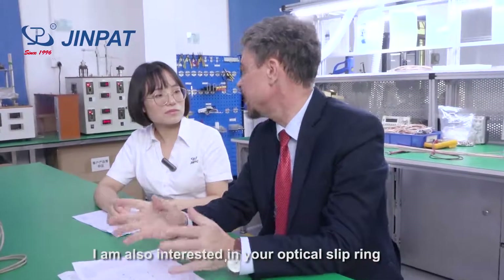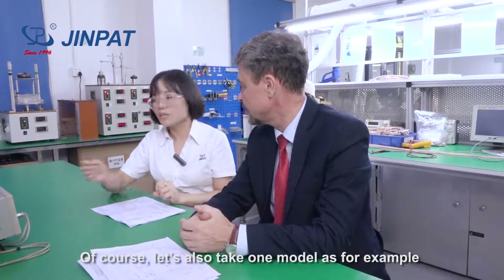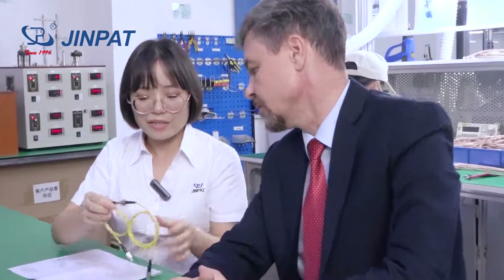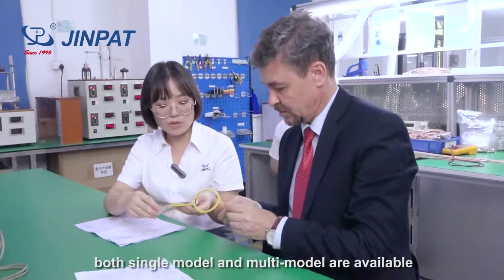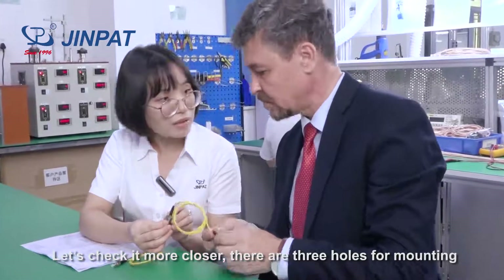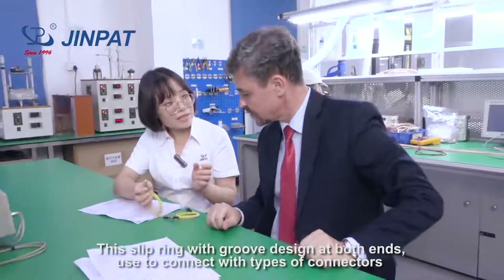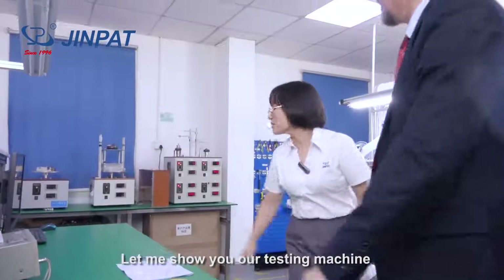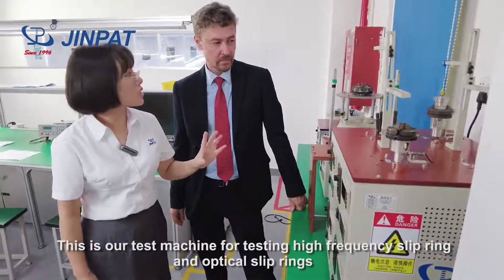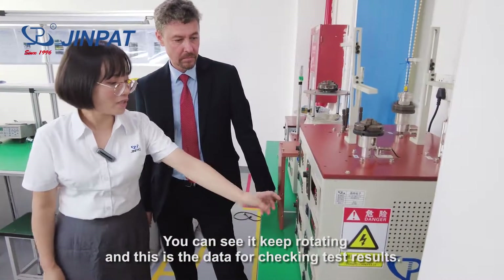I am also interested in your optical slip ring. Could you show me and explain it to me? Of course. Let's take one model as an example — this is our optical slip ring model LPFO-01A. It's very smart and compact. Both single mode and multi-mode are available. You can see there are three holes for mounting. This slip ring has a groove design at both ends. Use the tool to connect with the connectors. Let me show you our testing machine — this is used for testing the hybrid slip ring and the optical slip ring. You can see it keeps rotating, and this is the data showing the testing results.